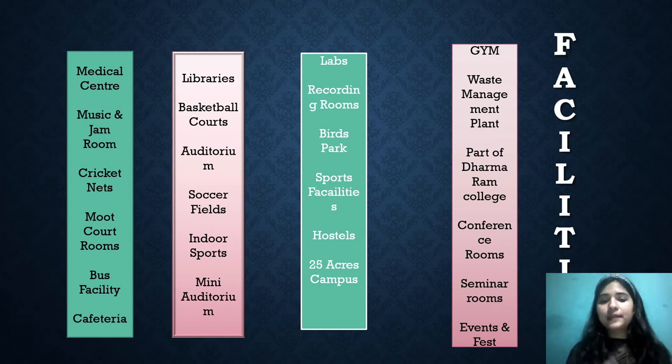There are also recording rooms, a birds park, sports facilities for all types of sports, and hostels. It is a 25-acre campus. There is also a gym and a waste management plant. Importantly, this campus is part of Dharmaram College, which is itself a 100-acre campus, so you can also use the facilities provided by Dharmaram College without any restrictions. There are conference rooms, seminar rooms as well.